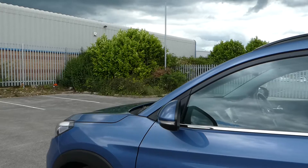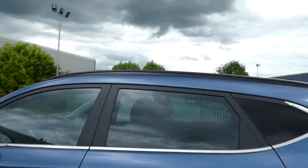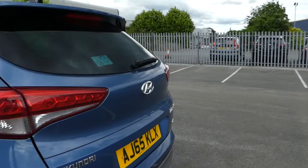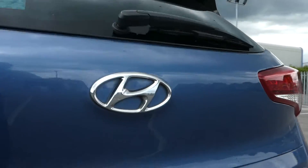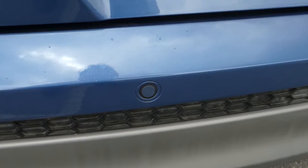We have electric mirrors. We have electric windows in the front and the rear. We have privacy glass in the rear. We have a rear parking camera, which is just in between the 5 and the 6 on the number plate. And we have our rear sensors.